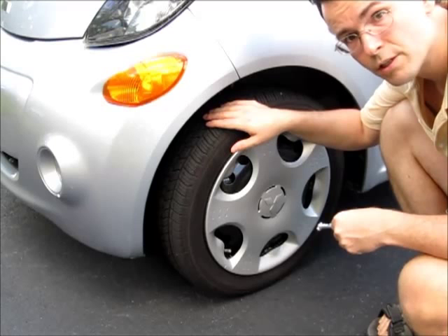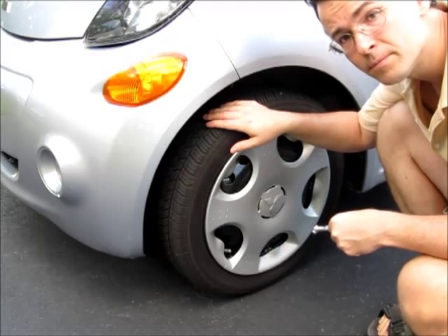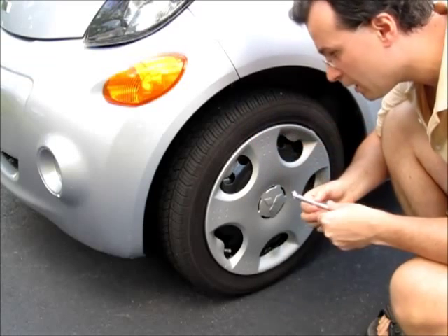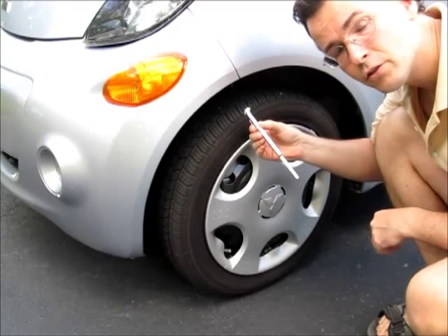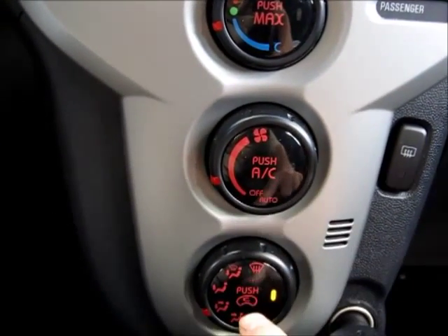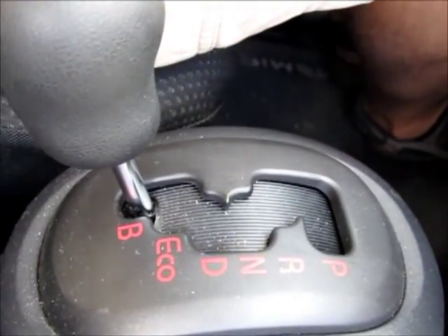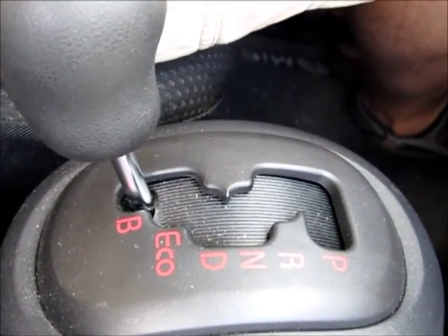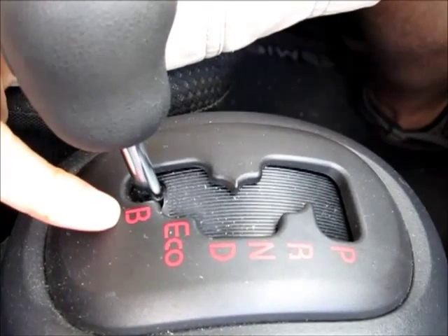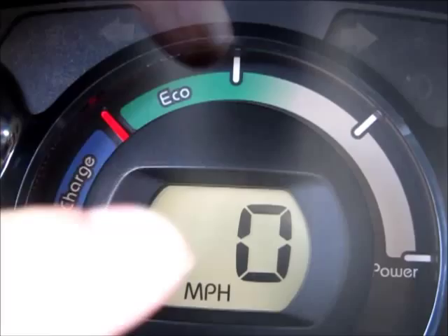Decrease rolling resistance of the tires by pumping some extra air in — the pressure is now 10% above the manufacturer's recommendation. No air conditioning. Drive in B mode for maximum power regeneration, and accelerate gently so that the gauge remains in the eco zone.